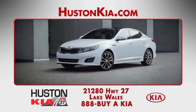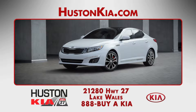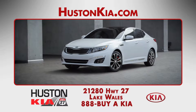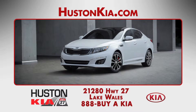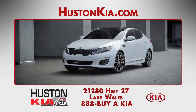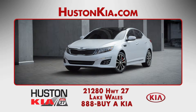In government crash tests, the Optima earned a top 5-star rating for overall safety performance, thanks to the 4-wheel anti-lock disc brakes, traction and stability control, side airbags, and side curtain airbags. Optional safety features include the rear-view camera and the UVO telematics system with roadside assistance and collision notification.